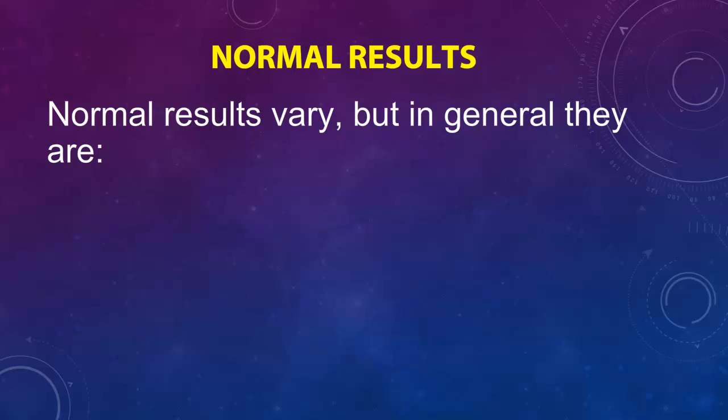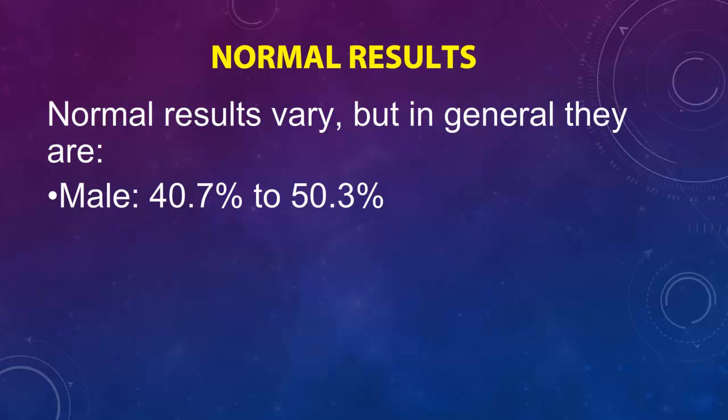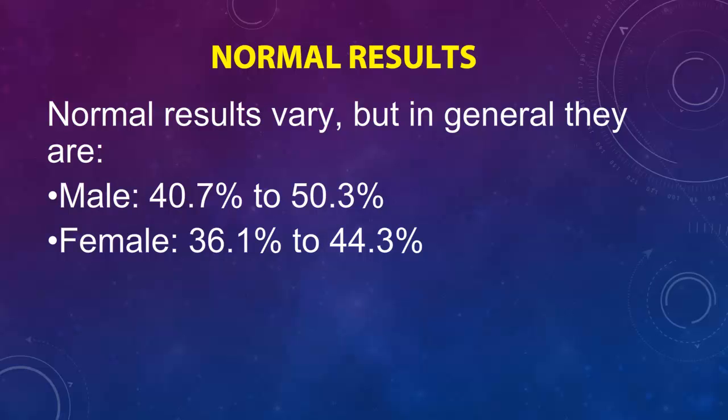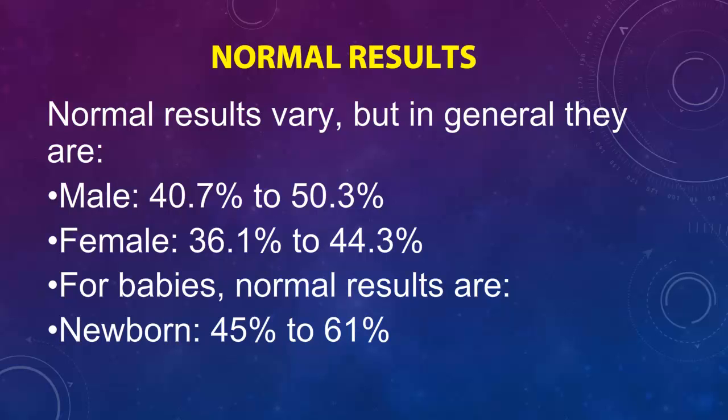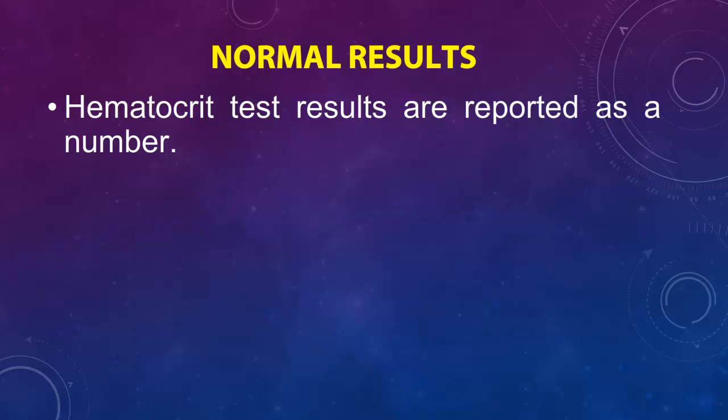Normal results vary, but in general they are: Male: 40.7% to 50.3%. Female: 36.1% to 44.3%. For babies, normal results are: Newborn: 45% to 61%. Infant: 32% to 42%.